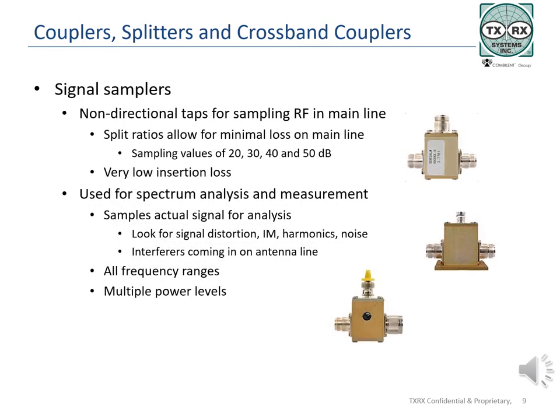TXRX RF signal samplers are used to take a very small part of the signal out of a system in order to display it on a spectrum analyzer or other piece of test equipment. These couplers tend to be non-directional and are specified in 10 dB increments. Sampling values are available at 20, 30, 40, and 50 dB. Insertion loss is very low, usually under 1 dB. One of the most common uses for signal samplers is for spectrum analyzers, looking for noise or interferers.